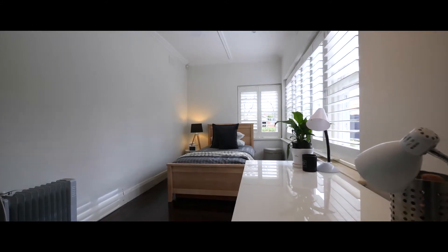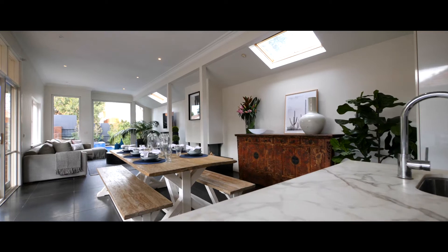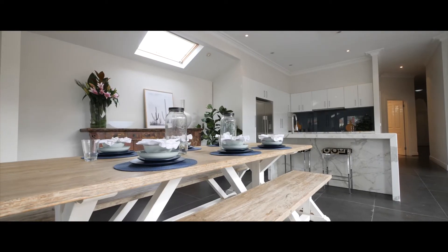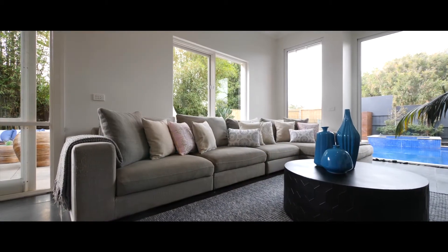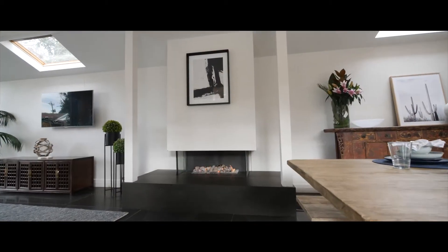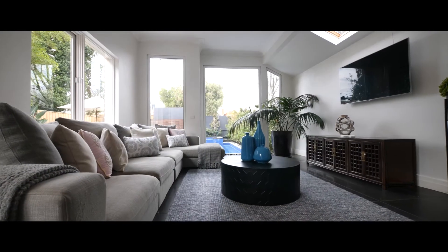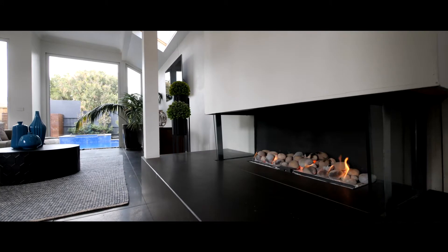As you walk through the original hallways, it transitions beautifully into this gorgeous architectural open-plan living area where the kitchen flows seamlessly into the living room, perfect for entertaining. I know the vendors — they've absolutely loved the warm summer nights here, where the children have been in the front room separate to their guests, and they've been able to entertain out here on this beautiful alfresco area.